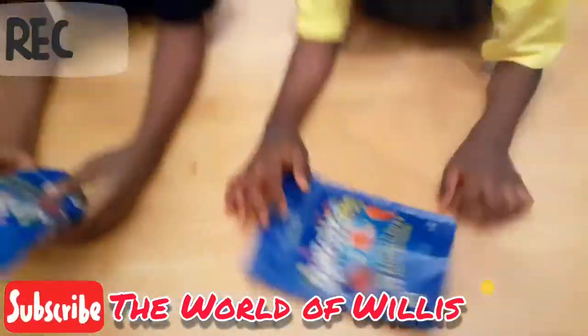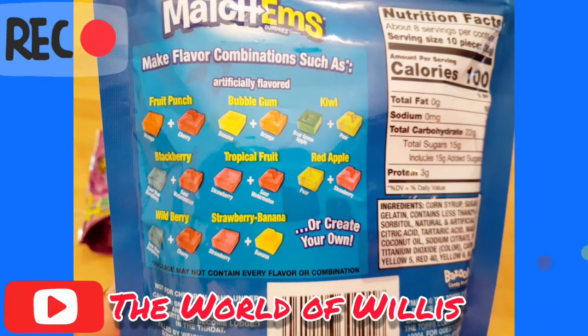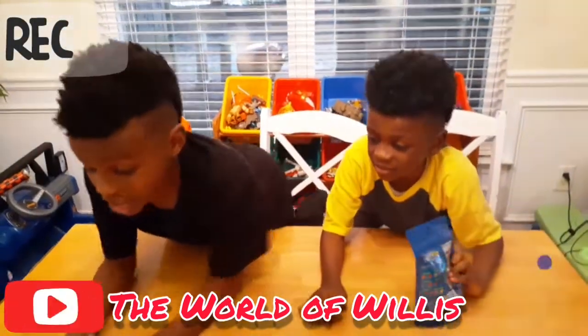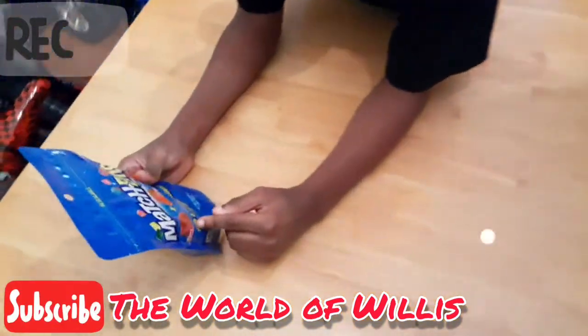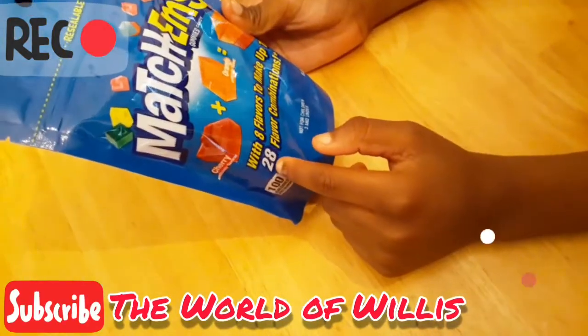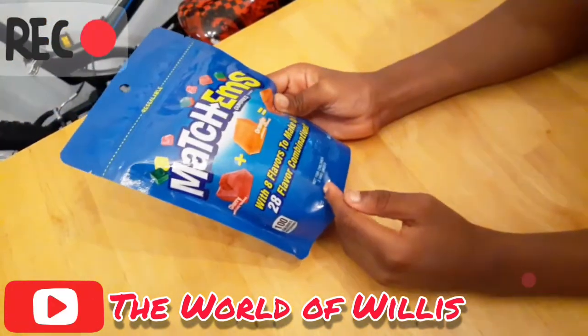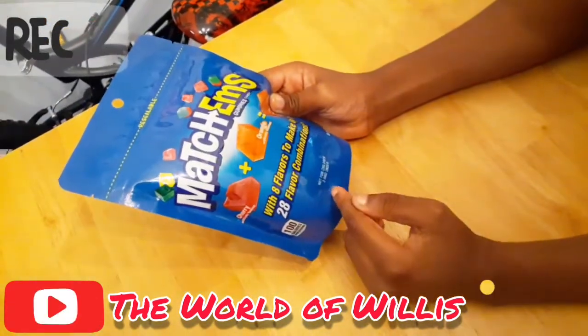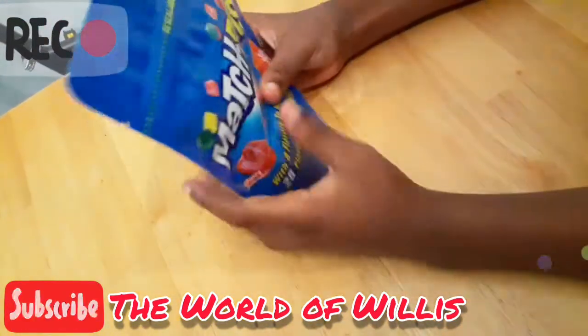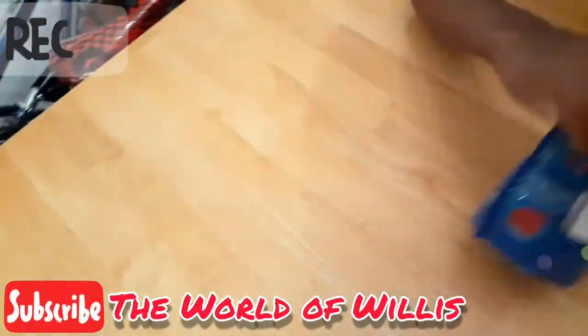All right, and last but not least — what? You got — it says with eight flavors to make up to 28 combinations. It says not for children three and under. They are building blocks: cherry and orange to make fruit punch. I'm gonna try fruit punch first.